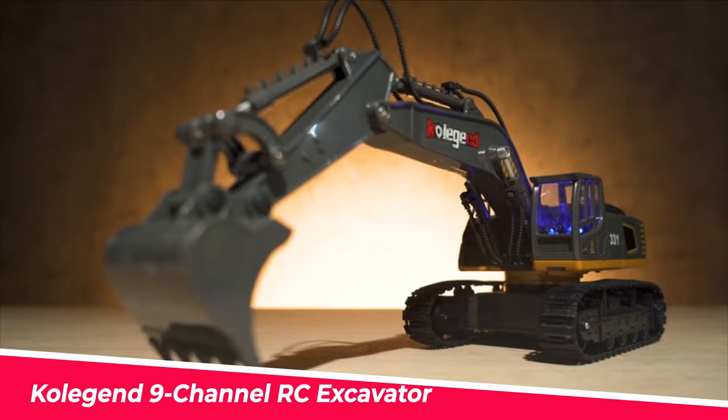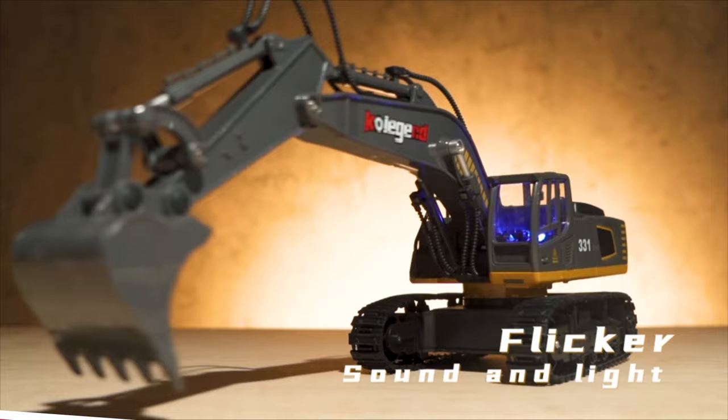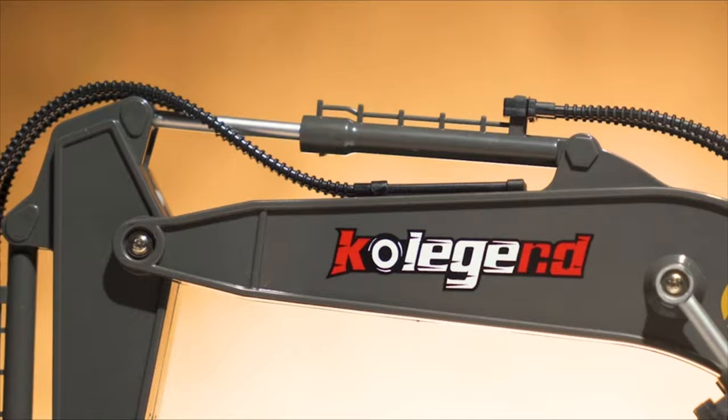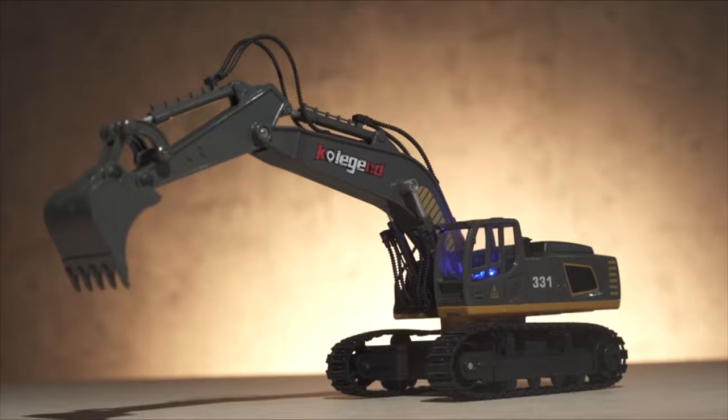Number 6: Co-Legend 9 Channel RC Excavator. This excavator can move forward and backward, turn left and right, and turn 360 degrees. There is no need to sync the remote and excavator. The control range is up to 100 feet. You can play multiple 2.4 GHz remotes simultaneously without signal interference.